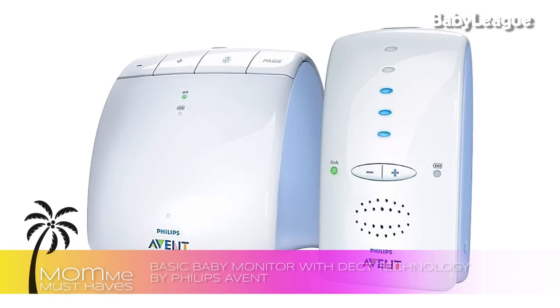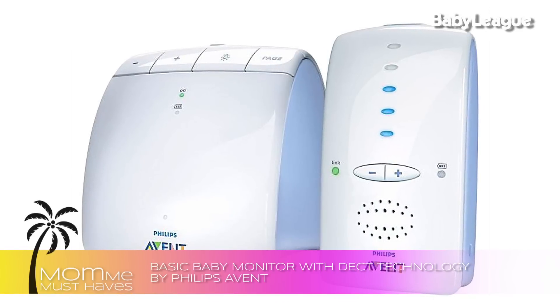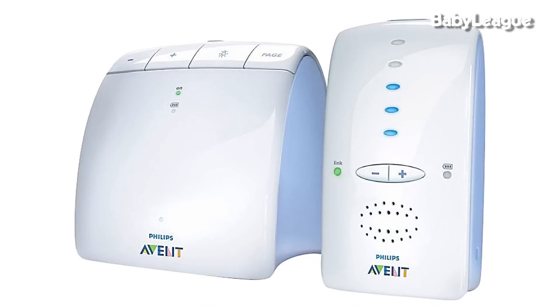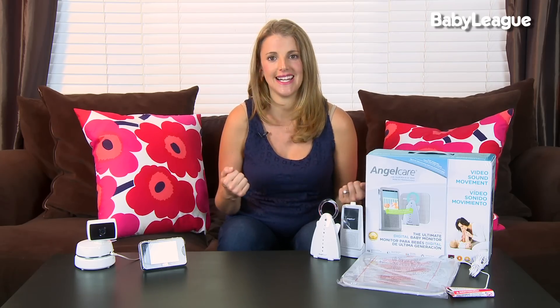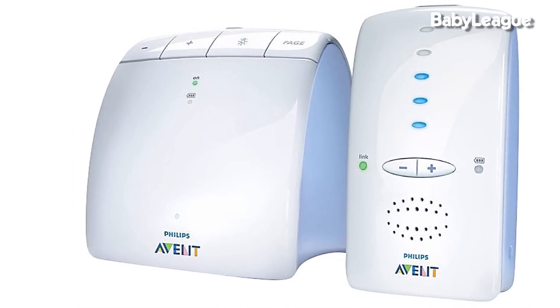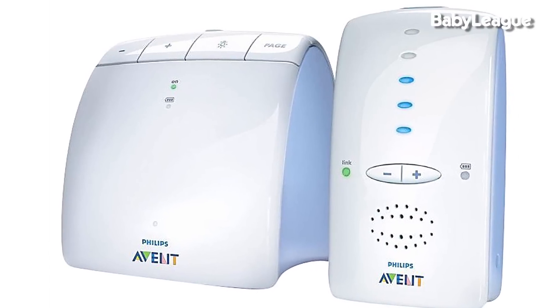Now if you just want a basic monitor, check out the Philips Avent monitor with DECT technology. The reason I love DECT is because it runs on a different frequency than wireless routers. Several monitors can actually interfere with your wireless router, which can be so frustrating. DECT runs on a completely different frequency, so you're not going to have any issues with your monitor affecting your wireless router. It retails for $119, but there are often great deals on this camera on Amazon.com or Target.